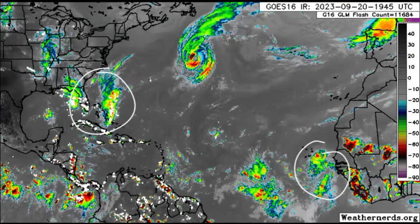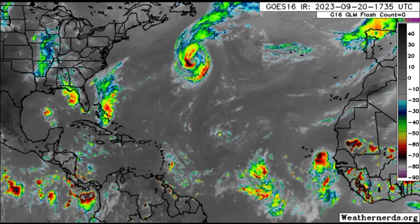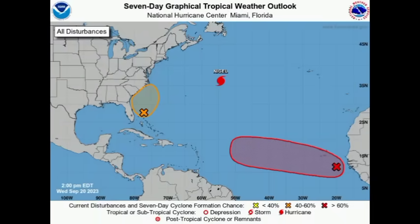We have marked disturbances and the overall conditions in terms of rainfall activity across the Caribbean and surrounding areas. Drifting to this graphic from the National Hurricane Center as of the 2 p.m. update, you can see two areas marked with X's, representing low pressure areas — one associated with a tropical wave off the African coast.